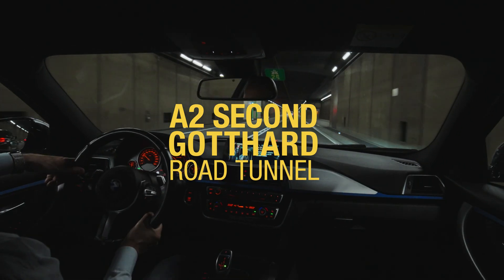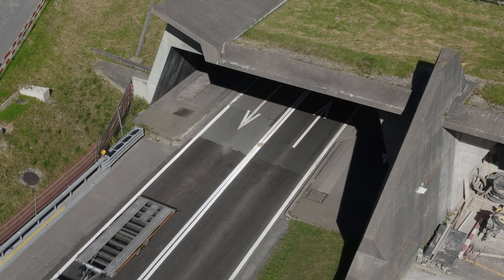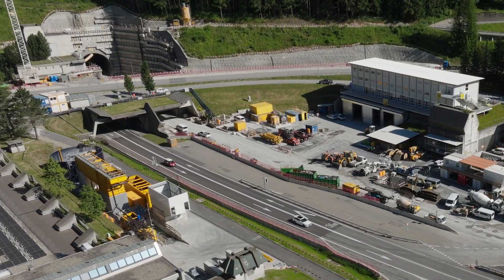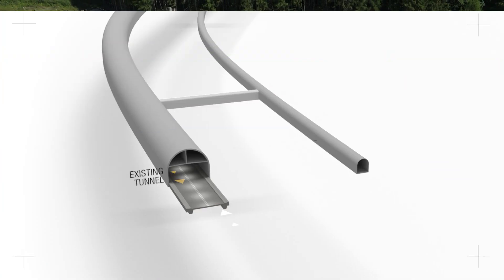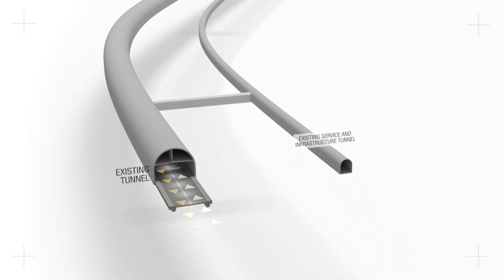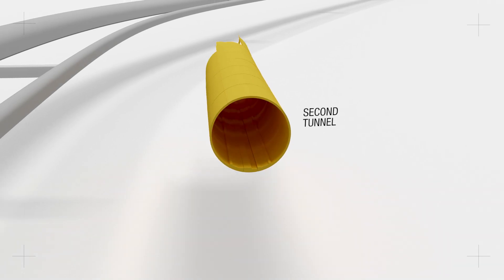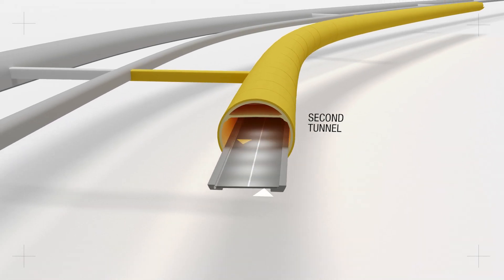After more than 40 years, the Gotthard Tunnel now has to undergo a comprehensive renovation to ensure that the tunnel facilities comply with the latest safety standards. In order not to interrupt the traffic that runs along the important north-south axis, there is only one solution – a second tunnel located parallel to the existing one.